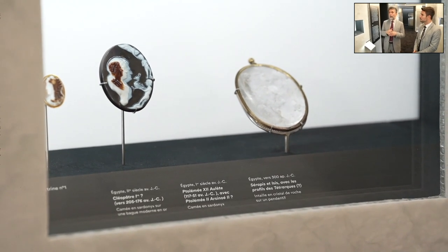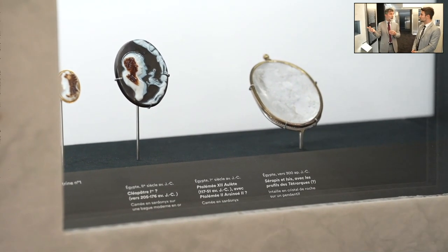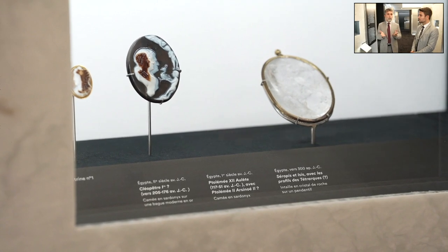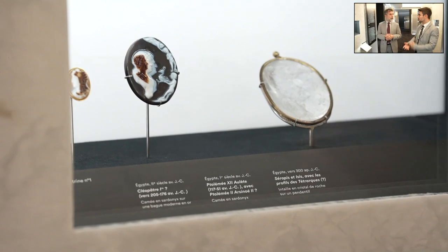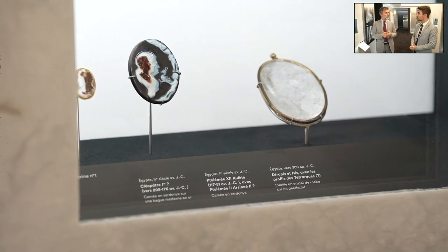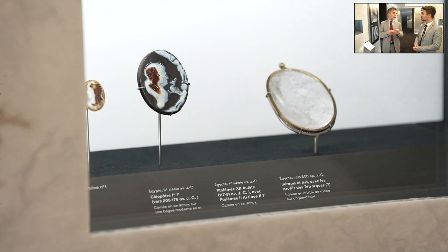Alexander's conquests likely enabled more fluid circulation of goods and these stones came more easily to the Mediterranean — not only through war, but also through trade. It's still a very debated question as to exactly when the cameo appears, but we may say it's the Hellenistic period around 200 years before Christ. After Alexander the Great, the Ptolemaic dynasty took power in Egypt, and from this Ptolemaic period we have really the first masterpieces of cameo engraving.